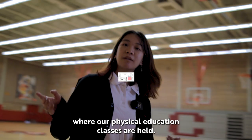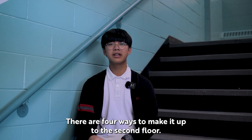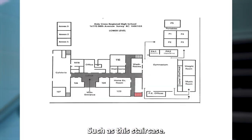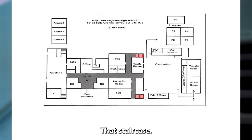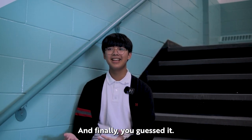This is where our physical education classes are held. We are now making our way upstairs. There are four ways to make it up to the second floor such as this staircase, that staircase, this staircase, and finally, you guessed it, this staircase.